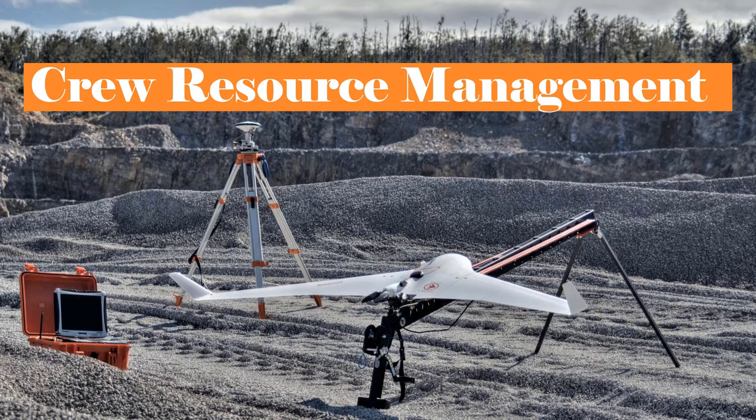Hello, my name is Samuel Scroggs and in today's lesson we will be talking about some of the best practices for crew resource management when operating the Sea Astral Bombware PPX.